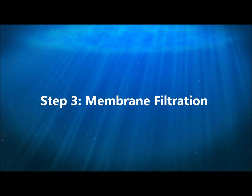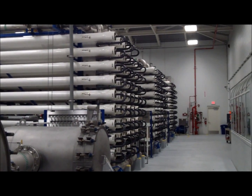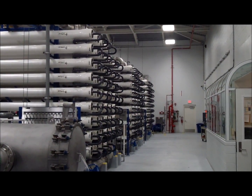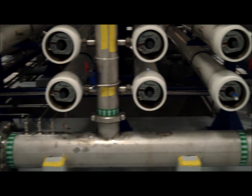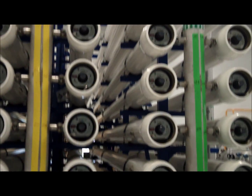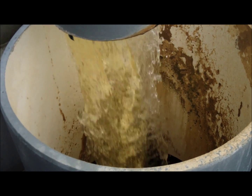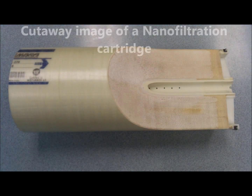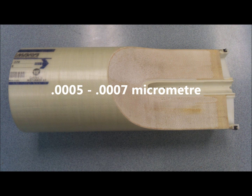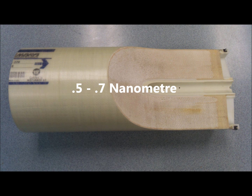The next step in the filtration process is membrane filtration in what are called membrane trains. The water flows from the cartridge filter vessels to the front of the membrane vessels, where large feed pumps increase the system pressure to about 95 psi. This water pressure provides the driving force necessary to overcome the natural osmotic pressure of the water and allow the membranes to start the nanofiltration process. The membrane elements filter out microscopic impurities down to around 5 to 7 ten-thousandths of a micron, which is equal to 0.5 to 0.7 nanometers.